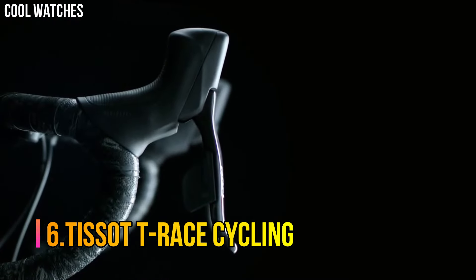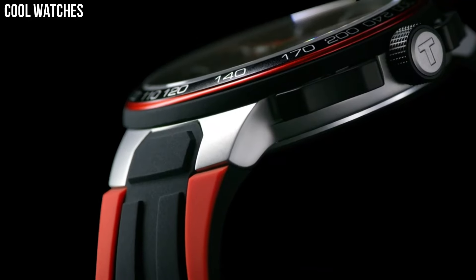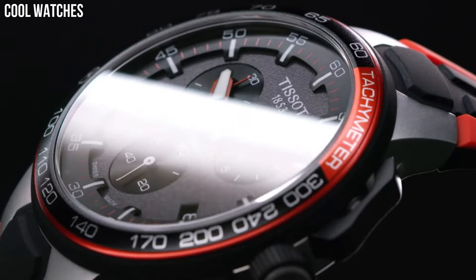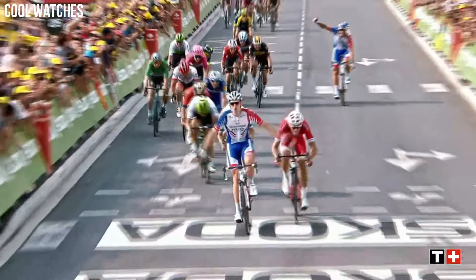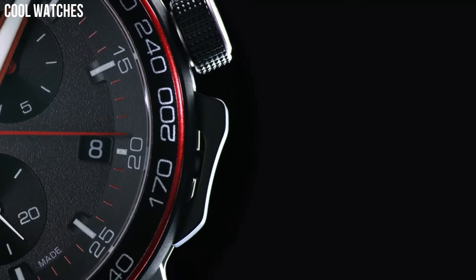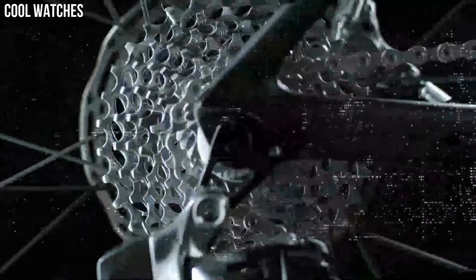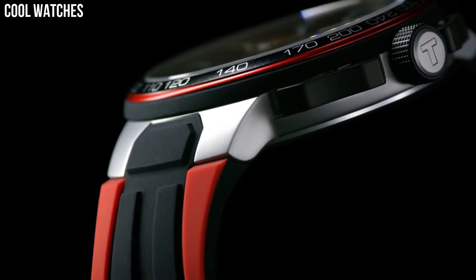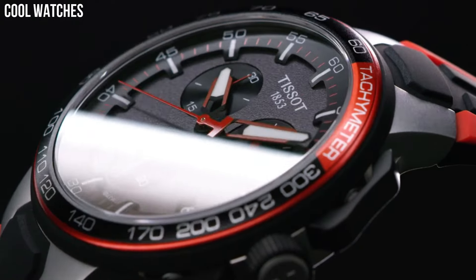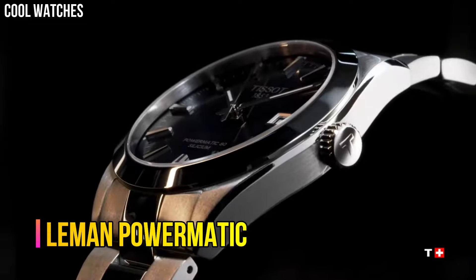Number 6: Tissot T-Race Cycling. This collection combines history and tradition with modern expertise, offering a classic round pocket watch look with various dial designs depending on your preference, always maintaining the vintage touch through fine hands that provide a hint of nostalgia. Item shape round, dial window material mineral, display type analog.